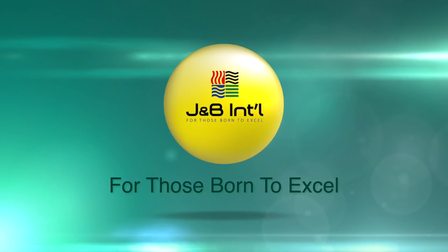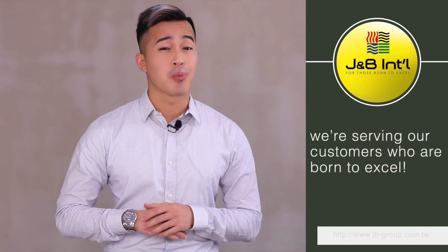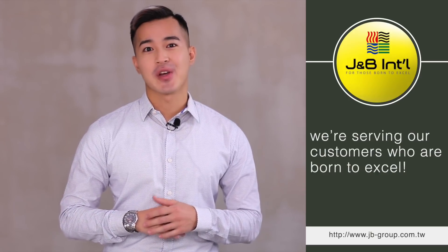First of all, JMB's main drive is for those born to exile, which is also our slogan. Because we believe we're serving our customers who are born to exile. We also think that everyone in JMB is those born to exile, which we highly value.